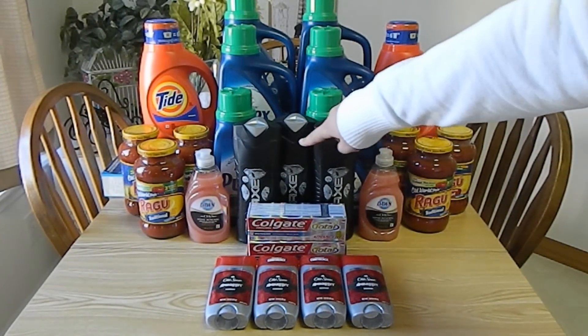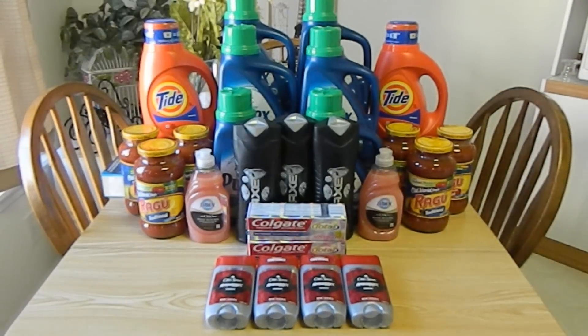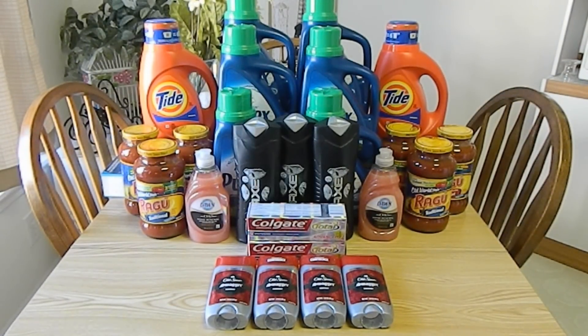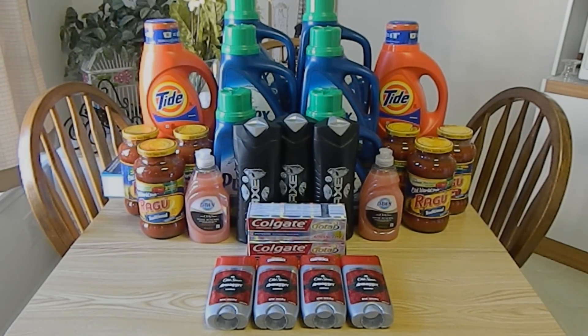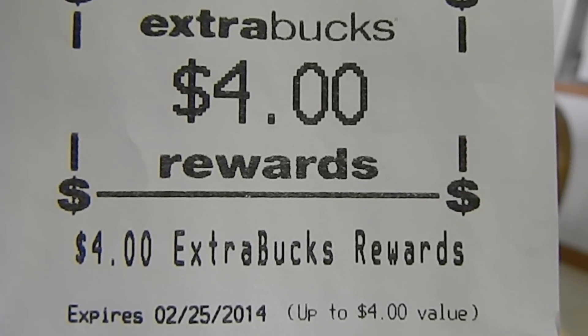The second transaction was completed on my other card. I purchased three Axe body washes and one 4-ounce Colgate toothpaste. The Axe retails for $5.99 each, and this week they are on sale three for $13. I used one $2 off of $10 expired CVS body wash coupon and three $1 off of one manufacturer coupons found in the January 26, 2014 Red Plum, making my out-of-pocket $8 for all three. This week, when you buy three Axe products, you'll receive $4 extra bucks.